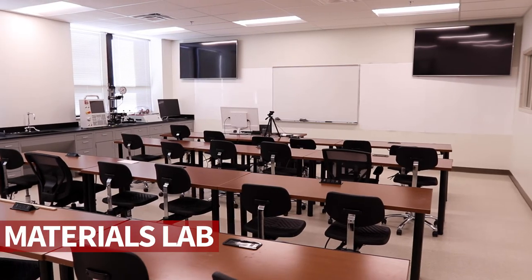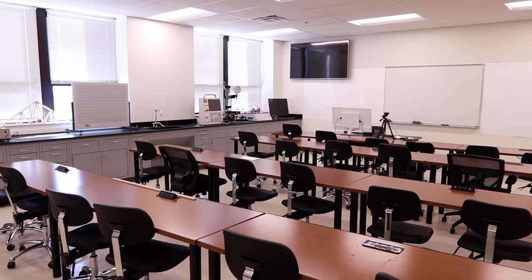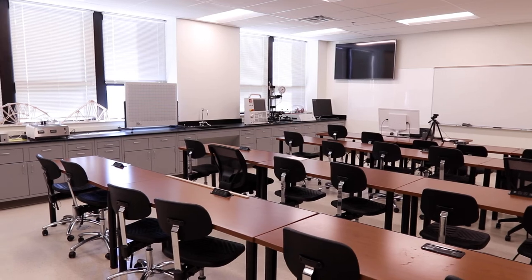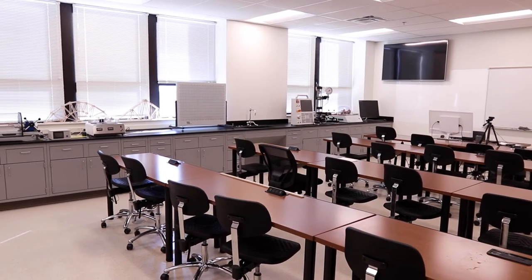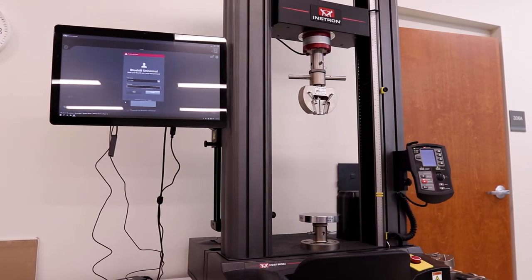Now the Materials Lab. Another hybrid lecture-lab room, it utilizes both display screens and whiteboards. It includes equipment for material testing and an INSTRON load frame for stress-strain analysis and material deformation tests.